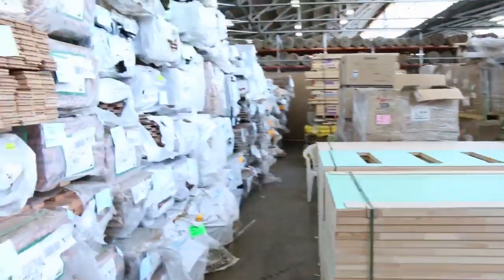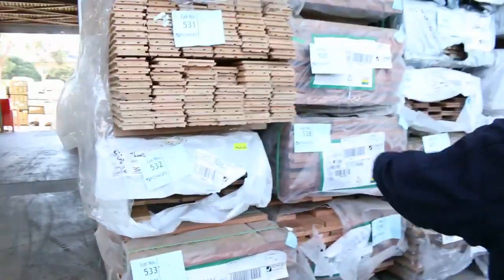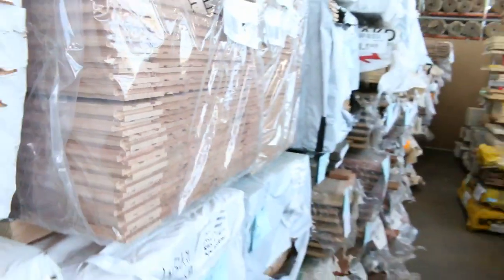Swinging over to our left hand side, there's a massive row of mostly flooring — a bit of Vic Ash in here as well. We've also got some Forest Reds decking there. A number of packs of different flooring — Vic Ash, look at that in the clear plastic. That's fantastic Vic Ash flooring. Yeah, heaps of flooring and decking down there.